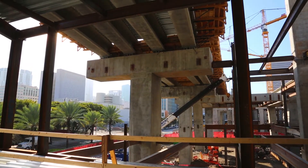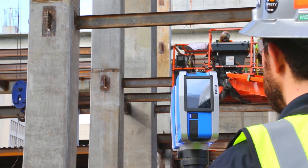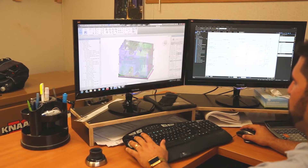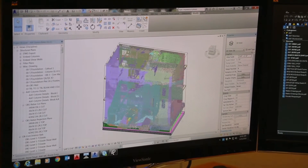Once the embeds are placed in the concrete and we strip the formwork, we go out there with the Faro scanner and scan the concrete structures where it shows the embeds. Then we bring it into Faro SCENE and get all the scans put together. Once that's done, we clean it up in ReCap, and ultimately put it into Revit where our main model is stored. Then I can compare the actual versus the proposed location.